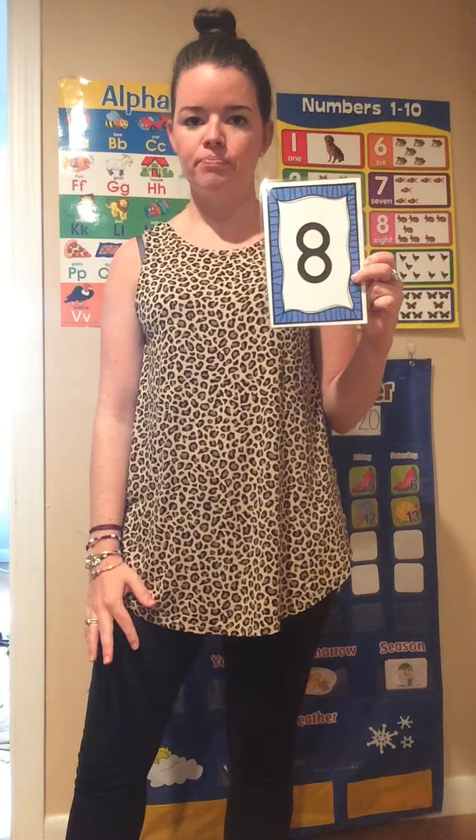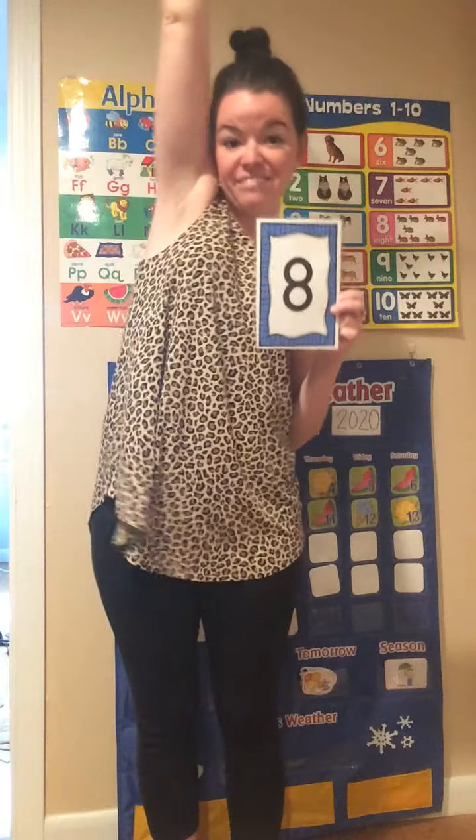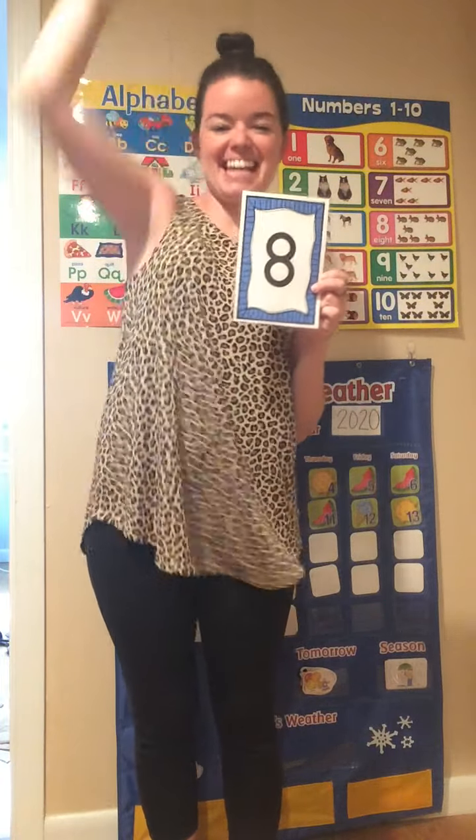What number is this? 8. Can we touch the sky 8 times? Alright, here we go. Ready? 1, 2, 3, 4, 5, 6, 7, 8.